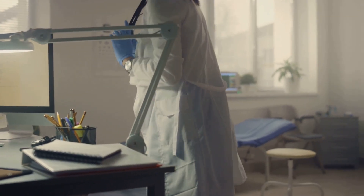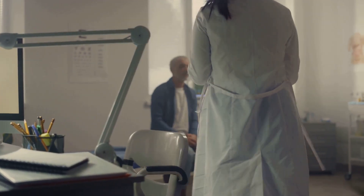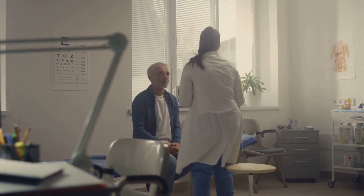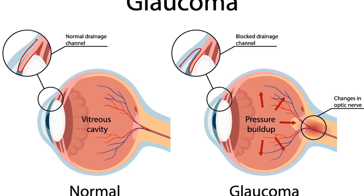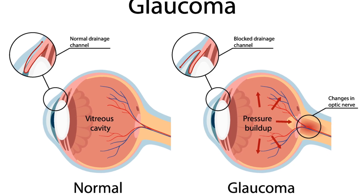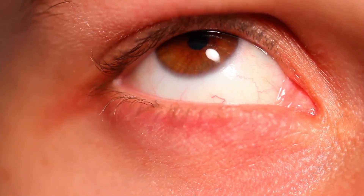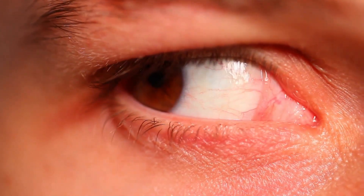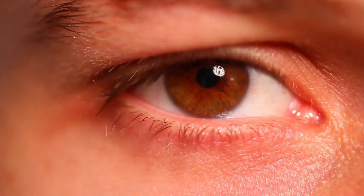Some people develop glaucoma even with normal pressure, a condition known as normal tension glaucoma — the optic nerve can still be vulnerable even without elevated pressure. The most common type is open-angle glaucoma. It develops slowly and painlessly, often without any noticeable symptoms in its early stages. Angle-closure glaucoma is less common, but can cause sudden, severe symptoms, including eye pain, blurred vision, and nausea. This type requires immediate medical attention.